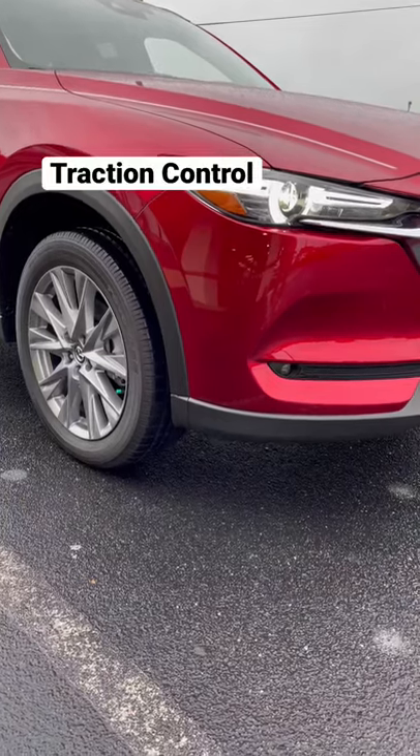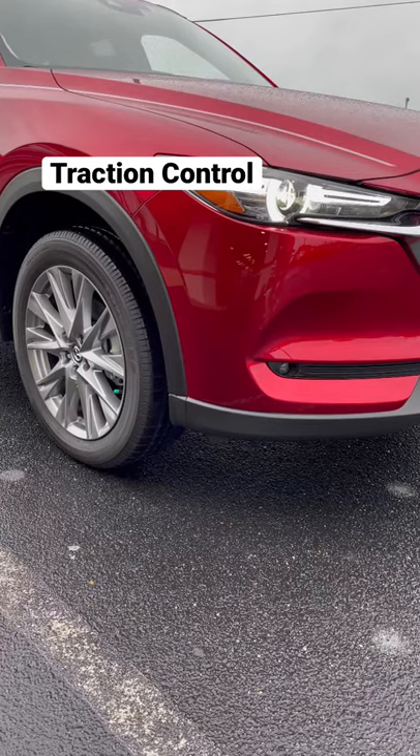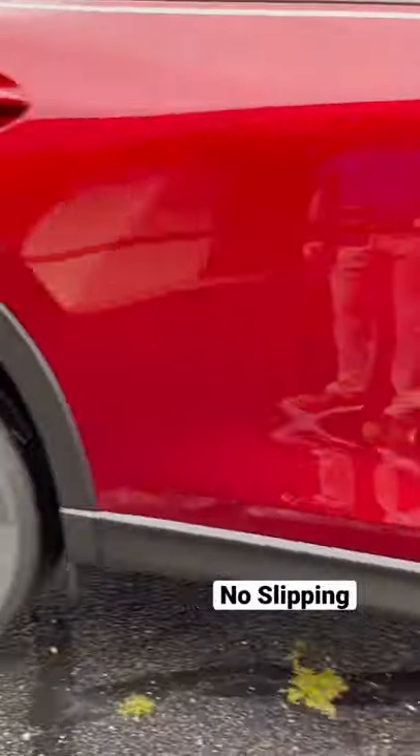Traction control prevents tire slippage at takeoff on slick or muddy surfaces.